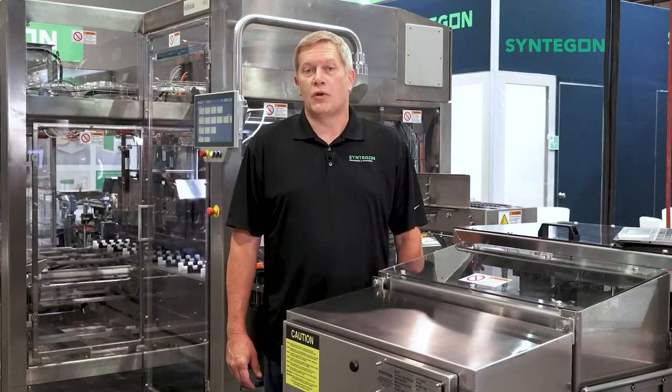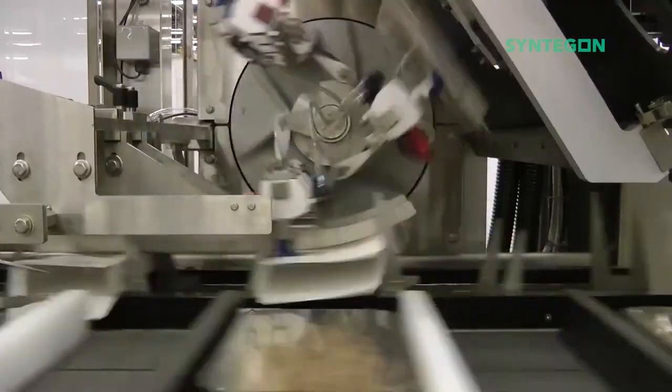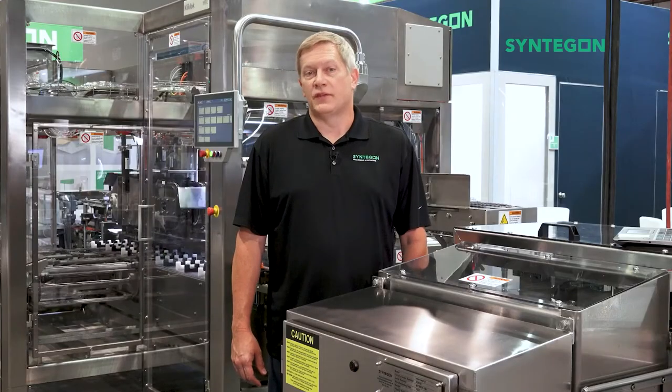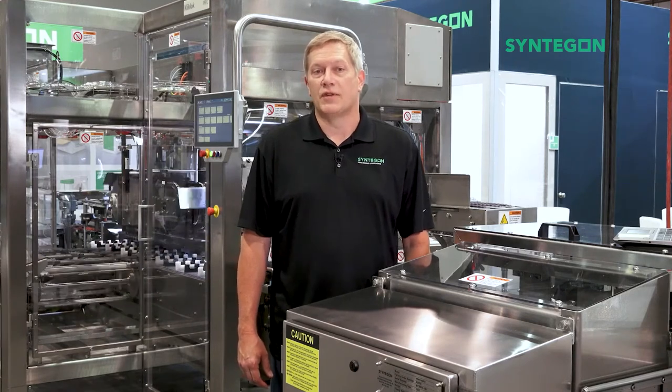Today we offer two cartoners and a range of product handling devices to efficiently package frozen entrees. Behind me is the MEC mid-range cartoner, capable of packaging up to 170 cartons per minute.